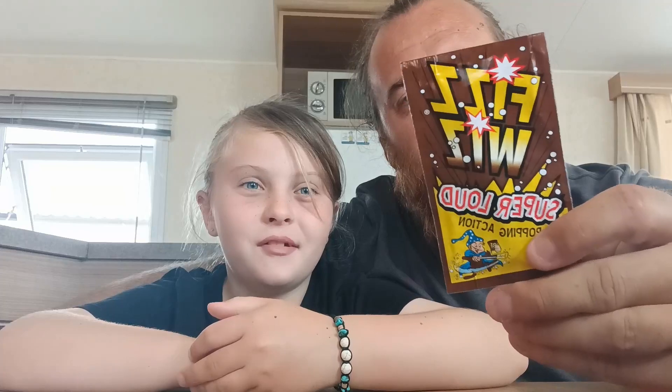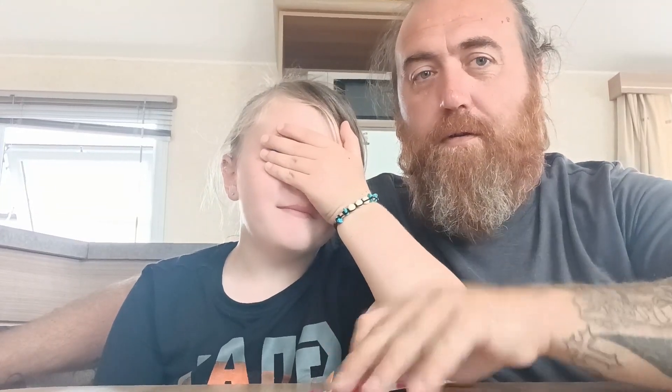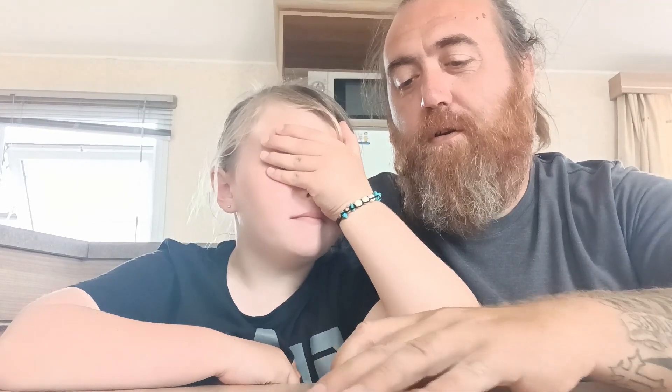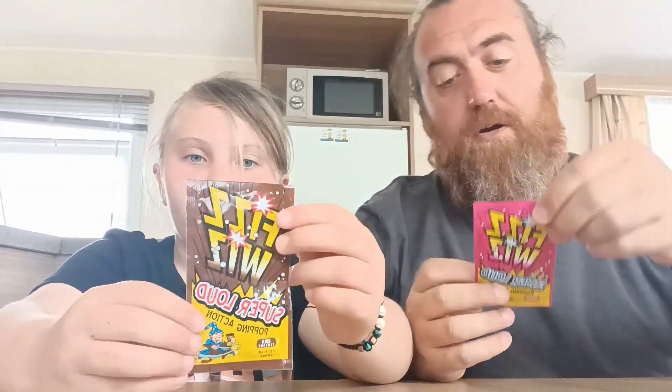Okay, let's try our first bit of candy. First we're going to be trying the Fizz Whiz. The main ingredient is sugar — there's a bit of a theme there. We've got cherry and cola flavored — which flavor do you want? I've got the cherry, Lily has the cola flavor. Should we do it? Yeah!